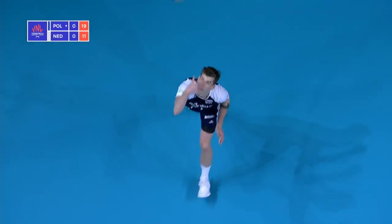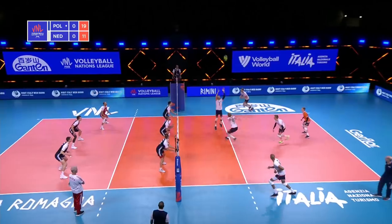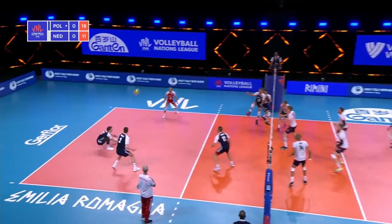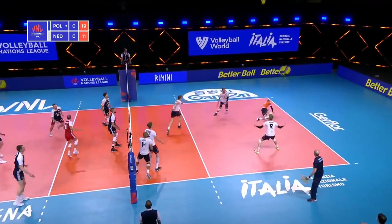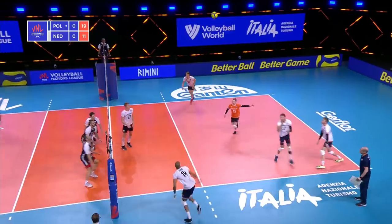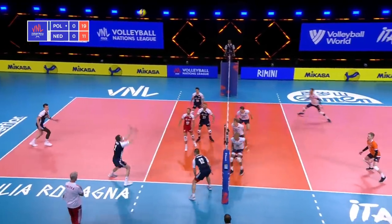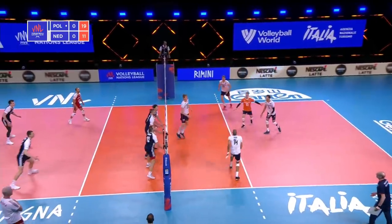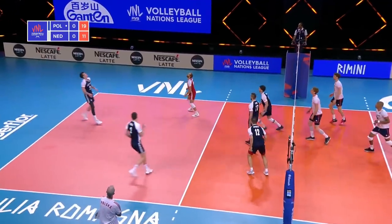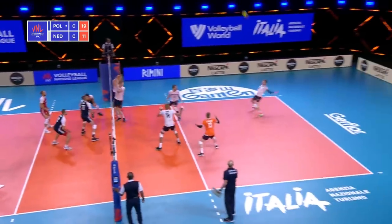Pornal serving. Good reception from Fanchi — he gets a chance to attack. Good defence from Otavanger. Another good defence from Pornal. Pornal's defence to the four there.